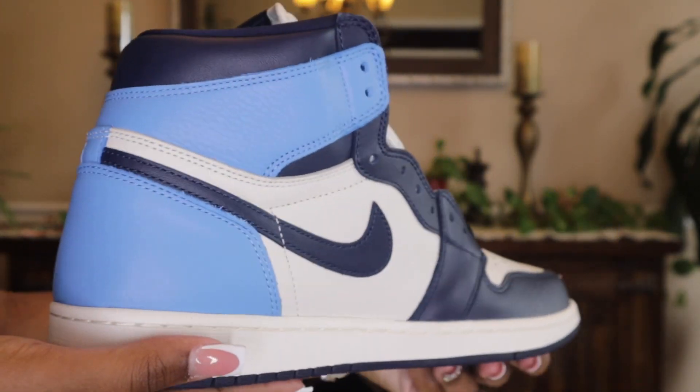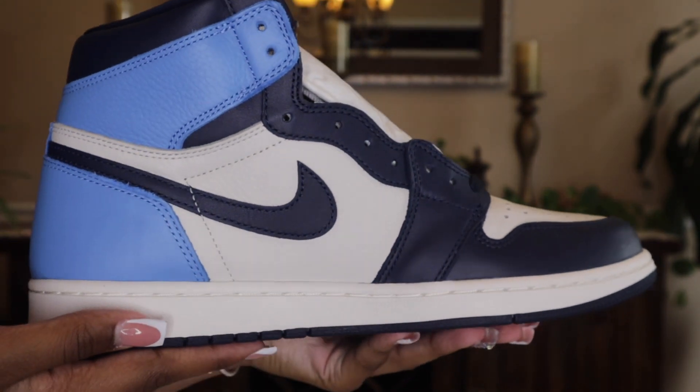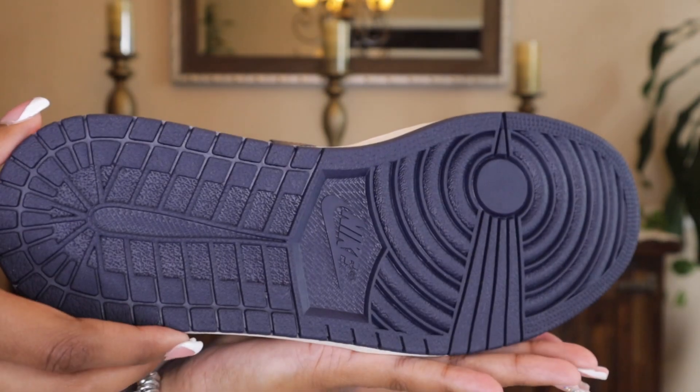Once I do the close-up, you guys will be able to see how much this shoe resembles the Air Jordan Retro 1 High OG Obsidian that released in August of 2019. That's pretty much all the details I wanted to give you guys, so let's get into the close-up.